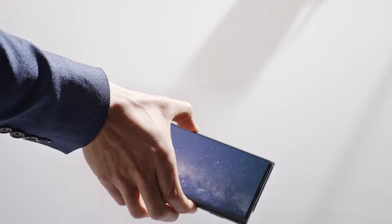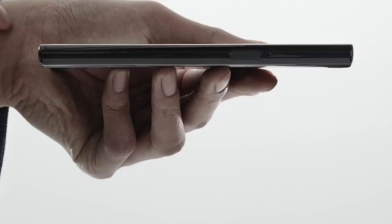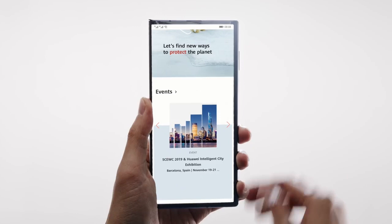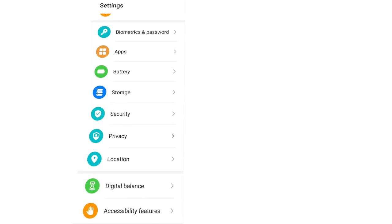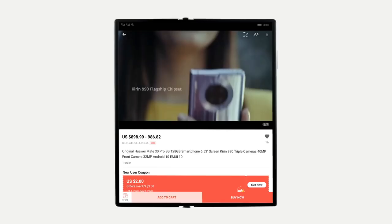This is the Mate XS. Unlike any smartphone, with its 8-inch foldable screen you can read a book — yes, like a real book — surf the web, or play games with a wider vision. Press the App Multiplier button and the app displays in dual windows.